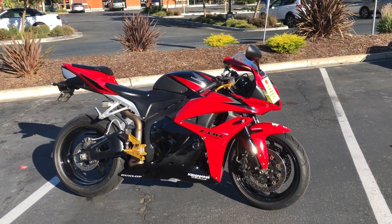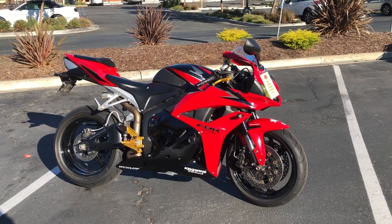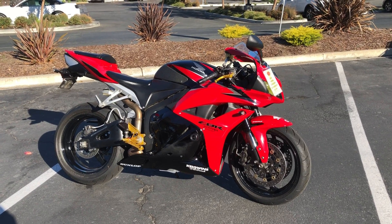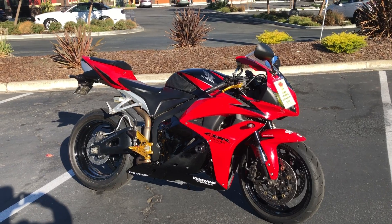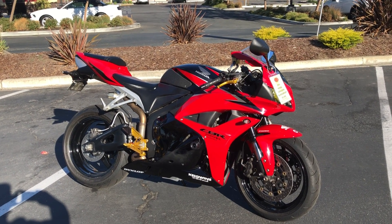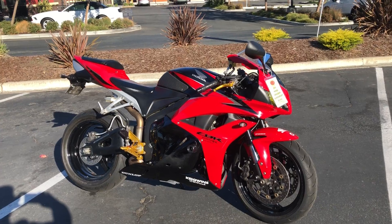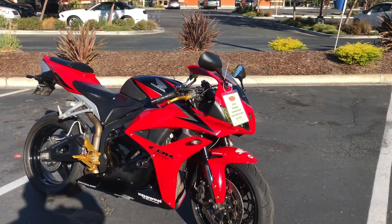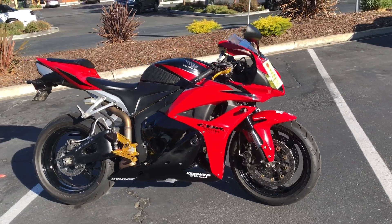Here we are at Contra Costa Power Sports at our new location, 1150 Concord Ave. Today we have our 2009 Honda CBR 600RR Super Sport — beautiful condition, red and black paint scheme, liquid cooled 600CC, fuel injected.